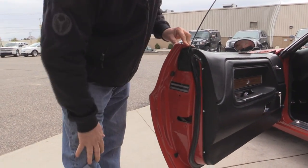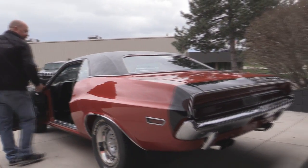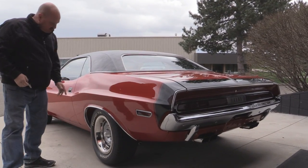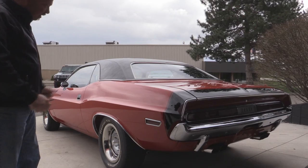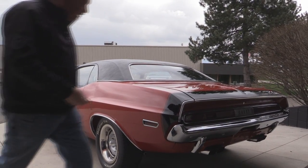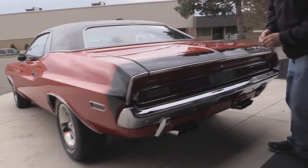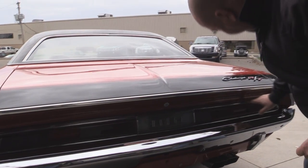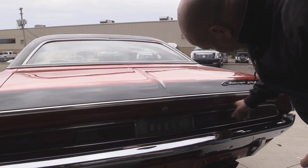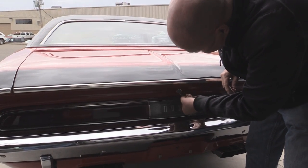Beautiful door lips here. The paint looks phenomenal on the car — it's a really hot-looking hot rod. The vinyl top's in great shape, the paint work is nice and straight, and all the body work looks good. I love the wheels and tires. It's got the little tail stripe on it. The chrome on the back bumper looks good. The chrome around the tail lights looks like it's probably original, and it's in good shape for being as old as it is.